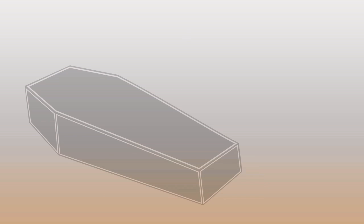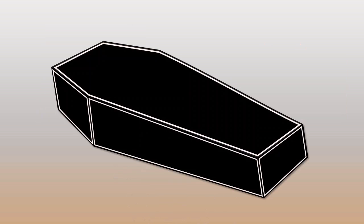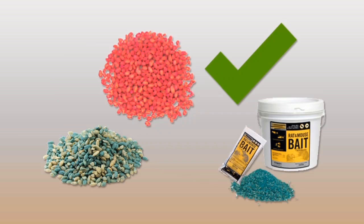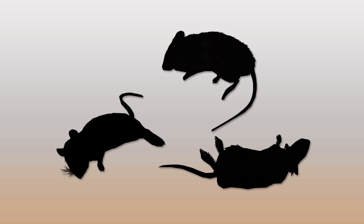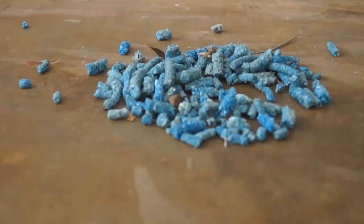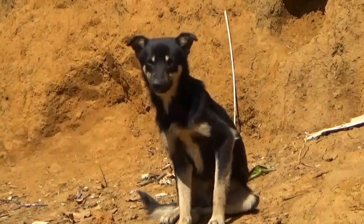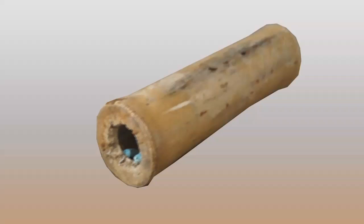Let us summarize the use of poisons against rats. Avoid using highly toxic acute poisons — they are not effective and are dangerous to people. It is better to invest your money in buying anticoagulant poison, which will kill many more rats. Remember that all poisons are dangerous. Always put poisoned bait in containers rather than scattering it on the ground. When the bait is hidden in containers, other animals such as chickens, dogs, cats and beneficial wild animals cannot eat the poison. Poisoned bait in containers can also be easily removed.